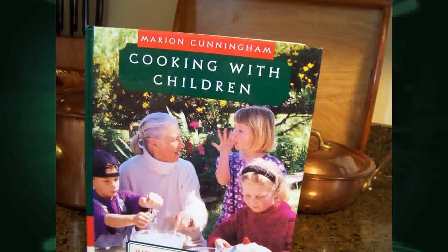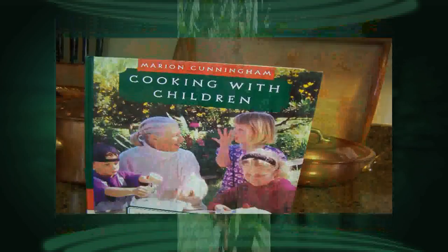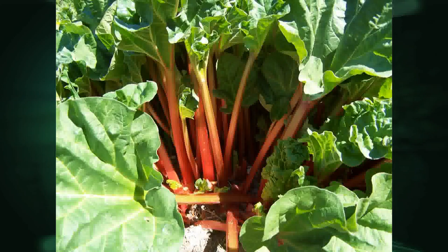Our theme for today's show is rhubarb recipes. Rhubarb officially became a fruit on July 17, 1947, when the US Customs Court of Buffalo, New York declared it so. Since rhubarb's principal use is in the kitchen as a fruit, and since fruit carries a lower import duty than a vegetable, it seemed the practical thing to do. Most scientists, however, consider rhubarb a vegetable. Well, fruit or vegetable, it's used to create a variety of delicious recipes, and Deb is here to share a few treats with us.